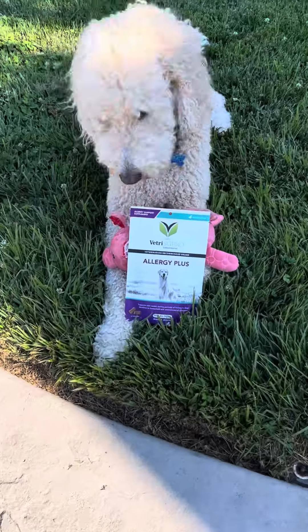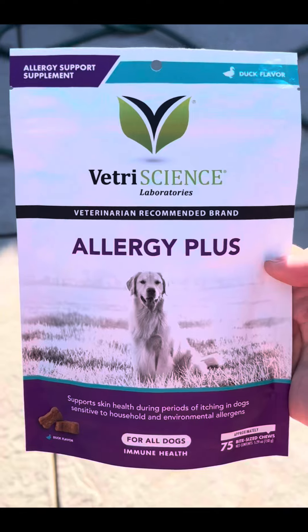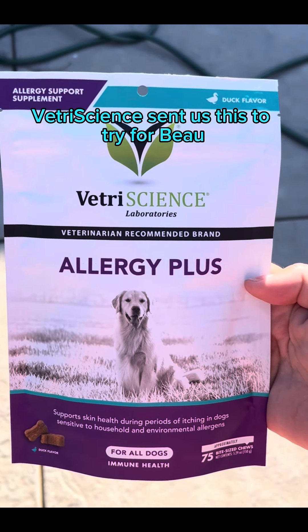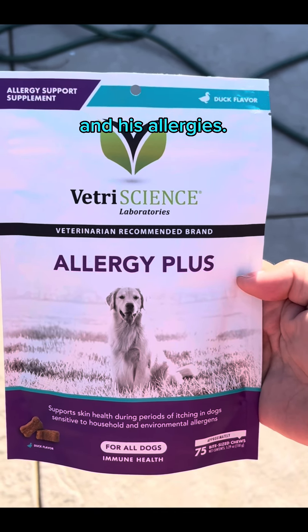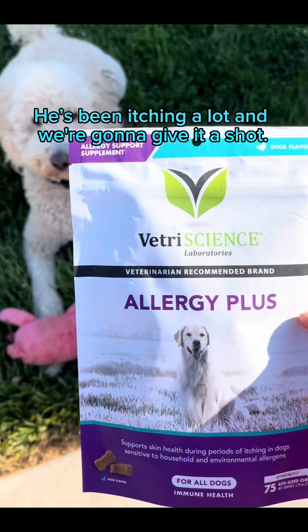What you got, Bo? VetriScience sent us this to try for Bo and his allergies. He's been itching a lot and we're going to give it a shot.